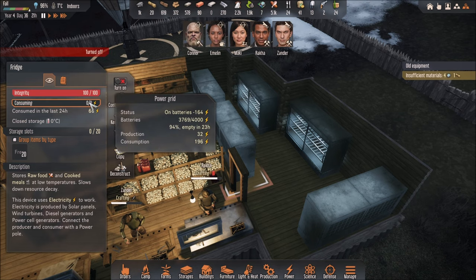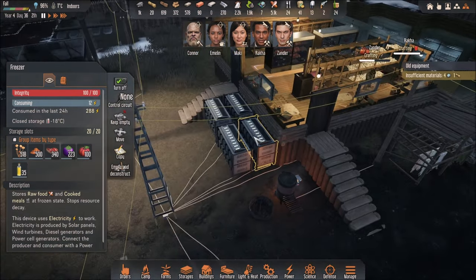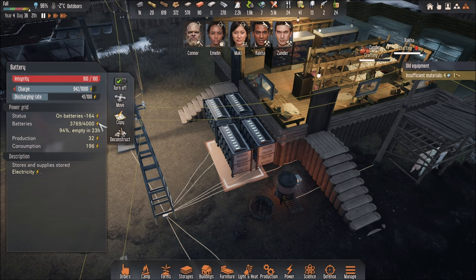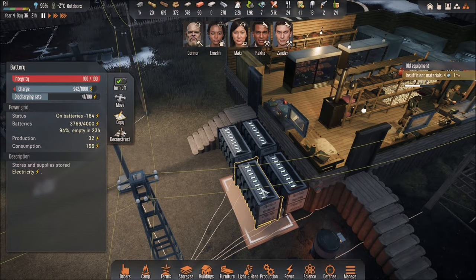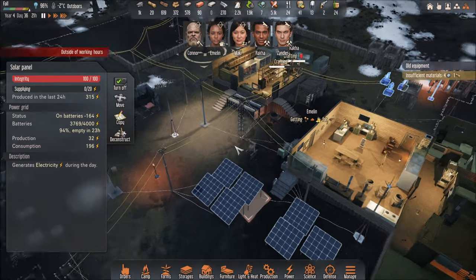If you use too many freezers, you'll be out of energy. Luckily I have 4 batteries with up to 4,000 energy. In order to get empty it takes 23 hours during the nighttime, which is plenty for me to refuel the battery energy during the day because I have solar panels and also a wind turbine.